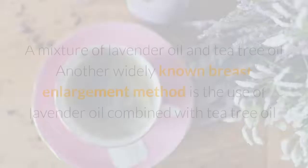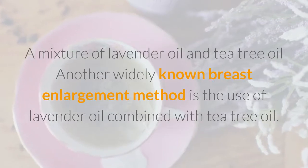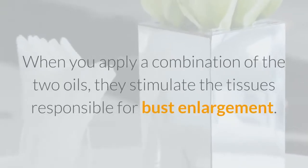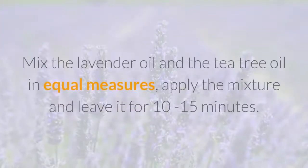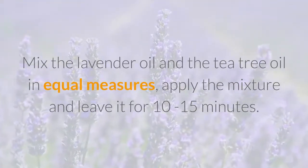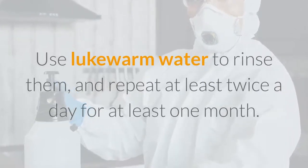4. A mixture of lavender oil and tea tree oil. Another widely known breast enlargement method is the use of lavender oil combined with tea tree oil. When you apply a combination of the two oils, they stimulate the tissues responsible for bust enlargement. Mix the lavender oil and tea tree oil in equal measures, apply the mixture, and leave it for 10 to 15 minutes. Use lukewarm water to rinse, and repeat at least twice a day for at least one month.